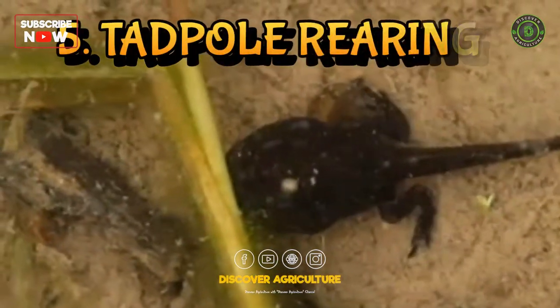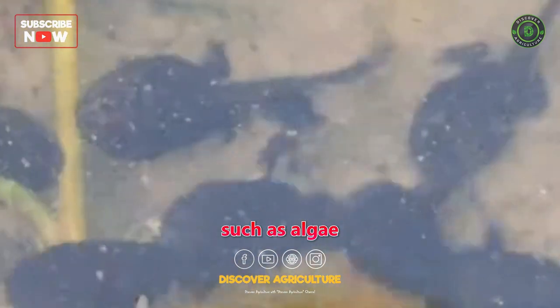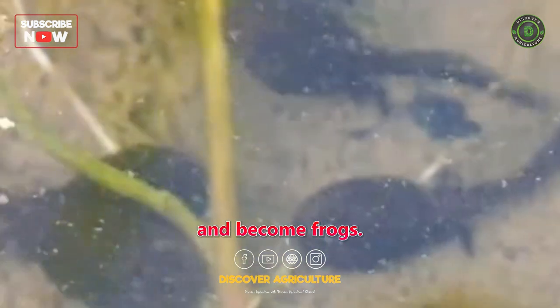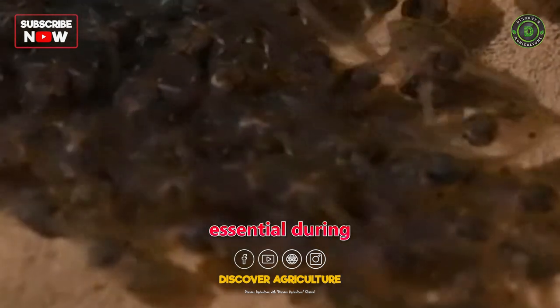Fifth, Tadpole Rearing: tadpoles require appropriate water conditions and food sources, such as algae or specialized tadpole food, until they undergo metamorphosis and become frogs. Monitoring water quality and providing suitable environments are essential during this stage.